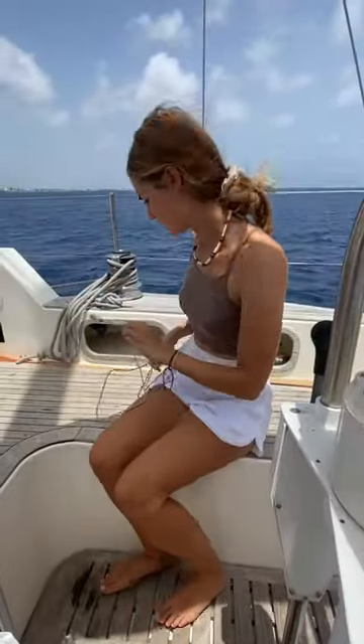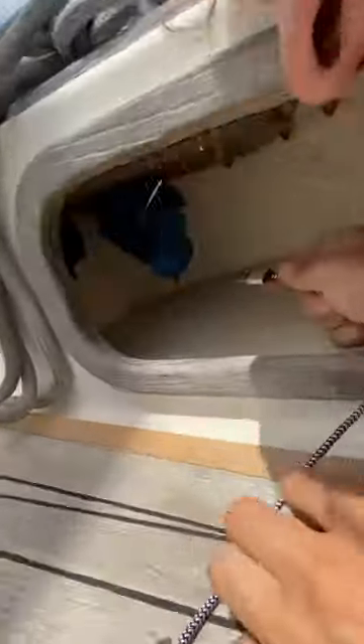Next we have this nifty USB and 12V charger in our cockpit. We love listening to podcasts on night watch, so to be able to whack your phone on charge whilst not leaving the cockpit is a must.